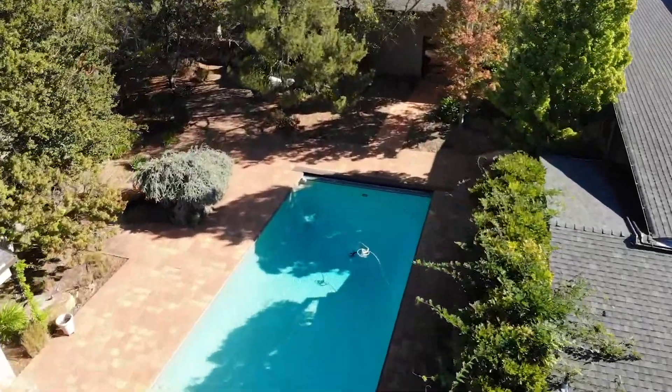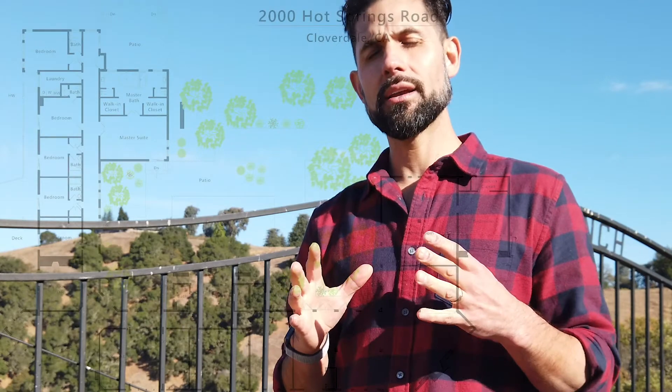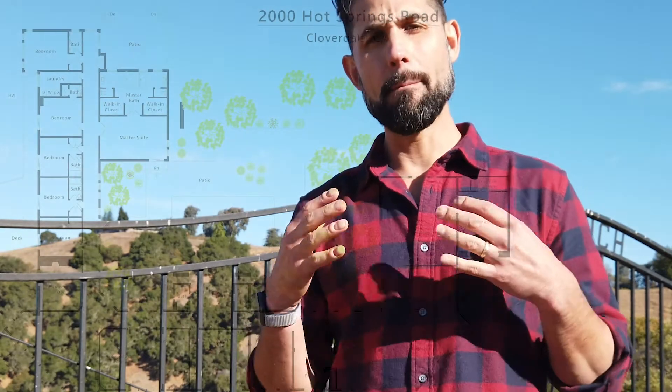One of our focuses on this property has been getting it ready for the market. In doing so, a big part of that is creating beautiful, high quality, high resolution photos. We are literally taking the specs of the house and creating what we think is a masterpiece.